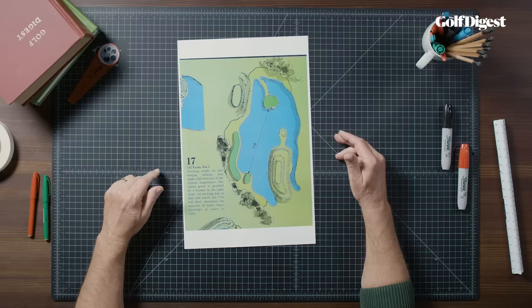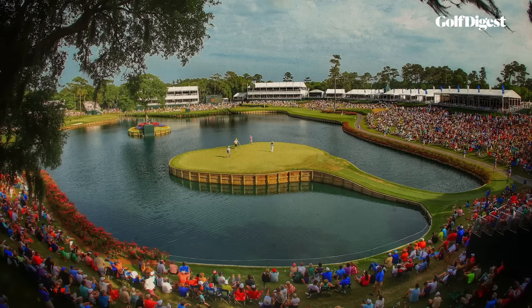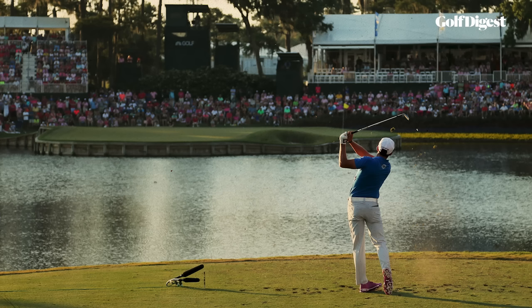It really is the simplest of golf holes: just a couple of tees, a green 26 yards deep, 30 yards wide, and a lake almost all the way around it. The longest it plays is 137 yards.